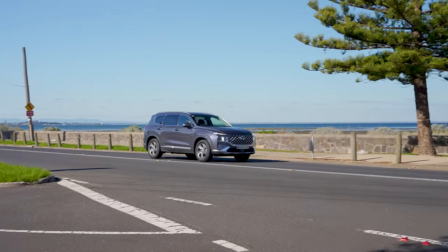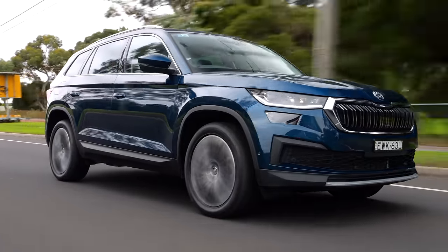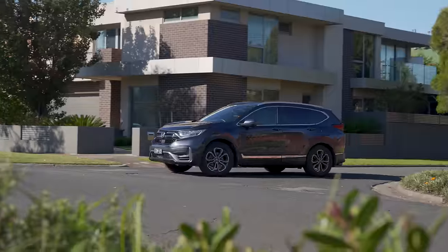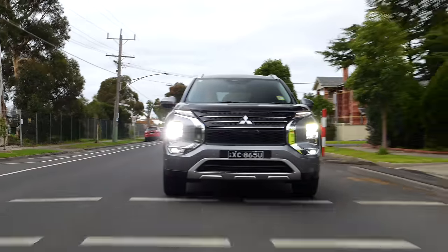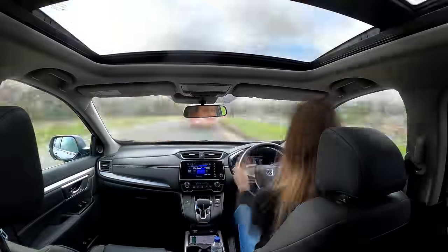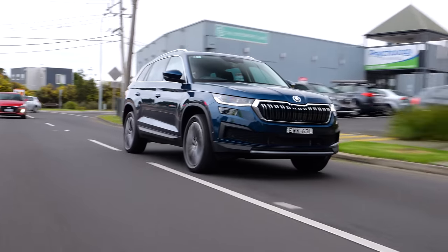On the road, judges looked for cars that were comfortable over a variety of urban road surfaces, easy to maneuver, quiet in the cabin, and gutsy enough to tackle a fully loaded family road trip. Our 12 contenders were rigorously assessed over a drive loop containing everything from school zones to train tracks and potholes to four-lane freeways, and we identified a few clear standouts.